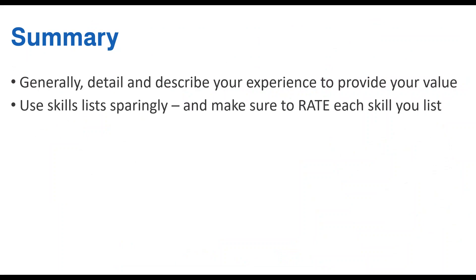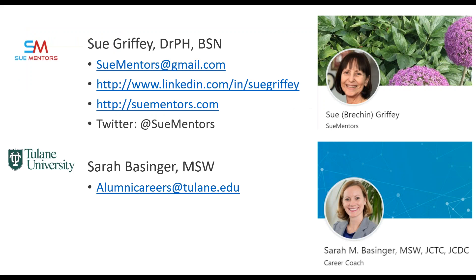In summary, focus on describing your value through your experience and achievements. Resume scanning systems will pick up your keywords in your biopara and job descriptions, so you don't need a long skills list. When you do use a skills list, put it at the end of your resume — you want people to understand your experience, not wonder where the evidence is. Thanks for attending. Don't forget to check our channel for other Boost Your Career webinars and professional development webinars from Tulane Alumni Career Services. Contact Sue or Sarah for more information, and we look forward to seeing you next time.